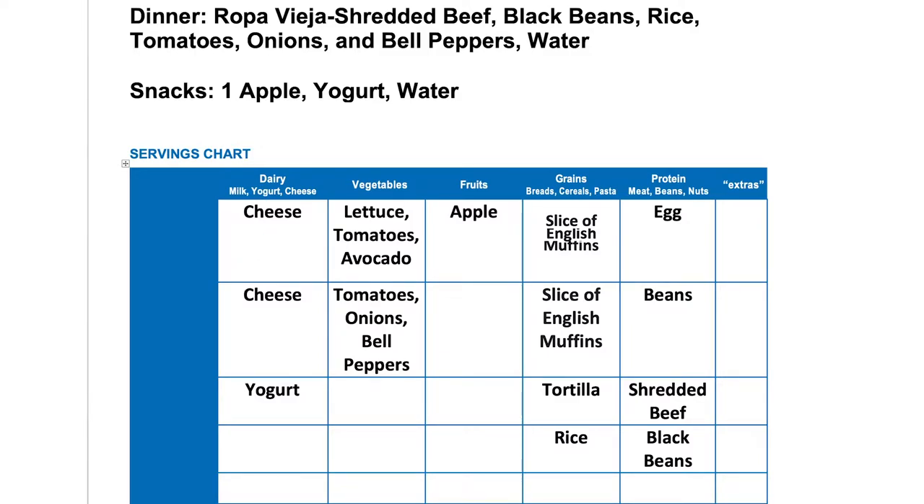For lunch, I had a burrito. Let's break down this one. I had one tortilla, and I placed a tortilla under grains. I had lettuce, tomatoes, and avocado, and all combined was about one serving — that's why I placed it all under one box, and that goes under vegetables. The burrito also included a serving of beans, so I placed beans under protein. It also included a serving of cheese, so I placed another cheese under the dairy column.